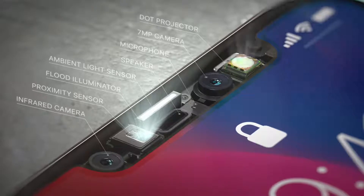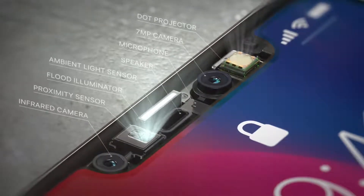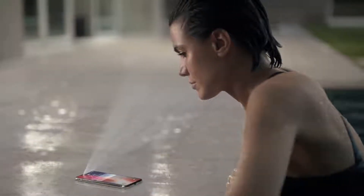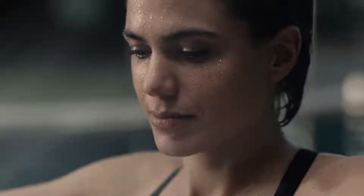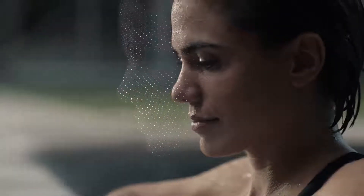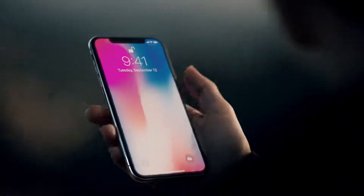Our new TrueDepth camera system, contained within this tiny space, uses extraordinary depth-sensing technology to let you unlock your phone with a glance. We call this Face ID. It maps the unique geometry of your face with over 30,000 invisible dots. This data is analyzed by the neural engine on the A11 Bionic chip — the first of its kind. Your iPhone now recognizes you, even in the dark, and will adapt to your physical changes. This makes your face your secure password.